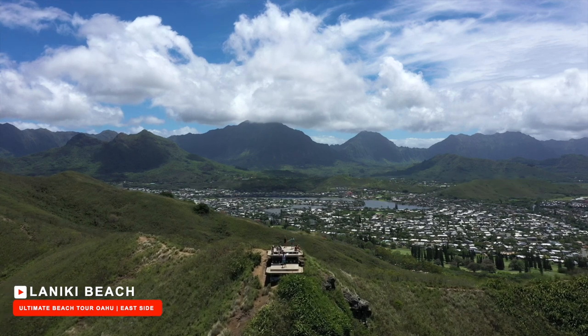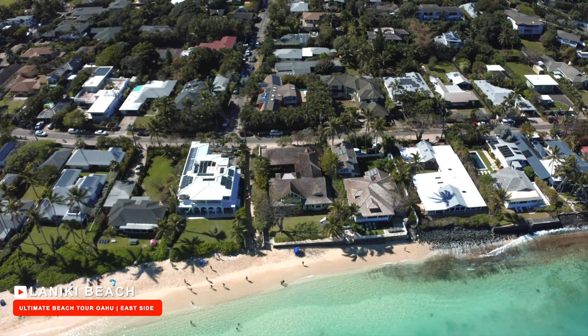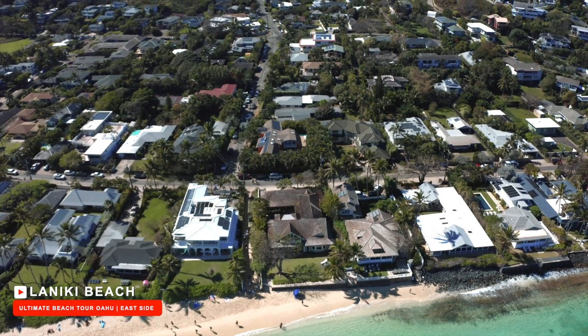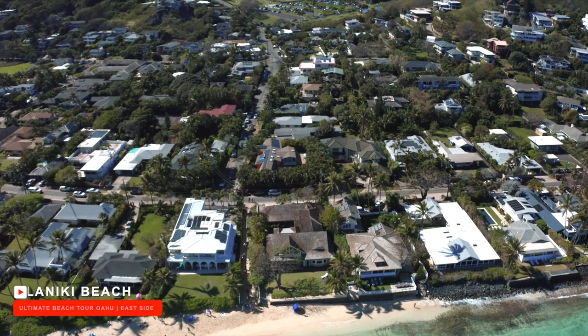Being that Lanakai Beach is part of a quiet residential neighborhood, there are no stores or restaurants. The nearest place to get food, snacks, and water would be the same locations as for Kailua Beach.